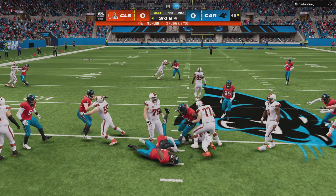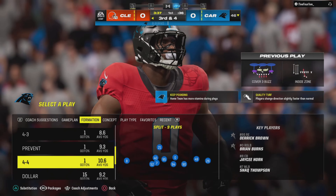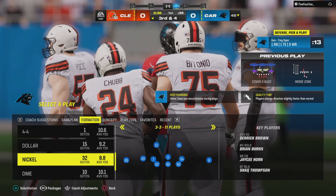They run it again with Chubb and nothing to it. He's immediately taken down at the line of scrimmage. No gain on the play that time, and they'll look to convert what will be a third and four.